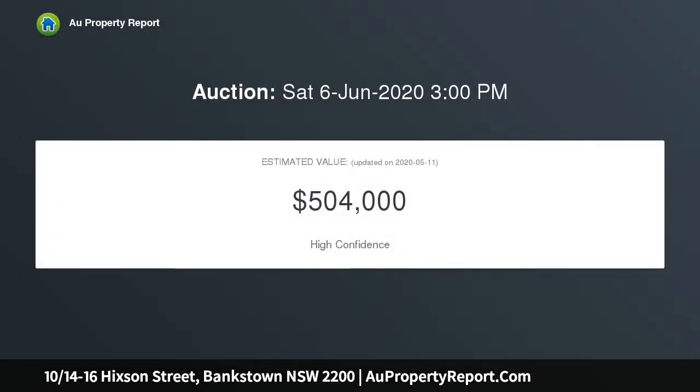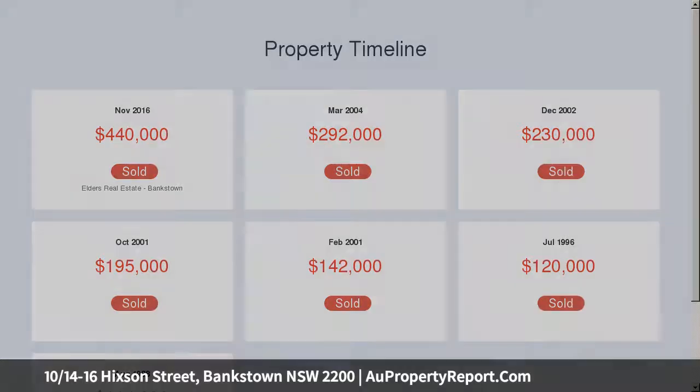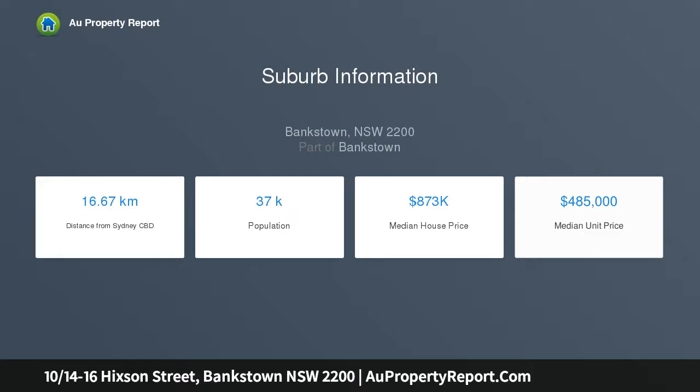Boasting a brand new kitchen, a generous lounge and dining area, and pristine bathroom, all within a highly desired secure complex. Don't miss this opportunity to secure one of the best units on the market. Combined living and dining area with split system air conditioning, two good-sized bedrooms with built-in robes and no common walls.